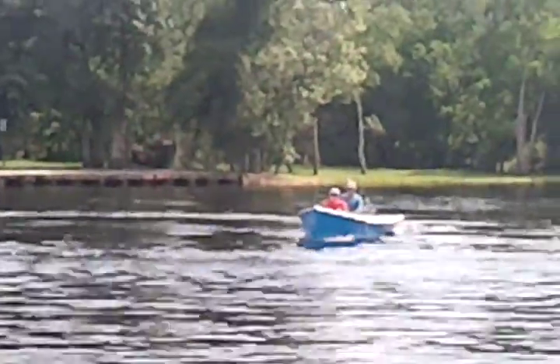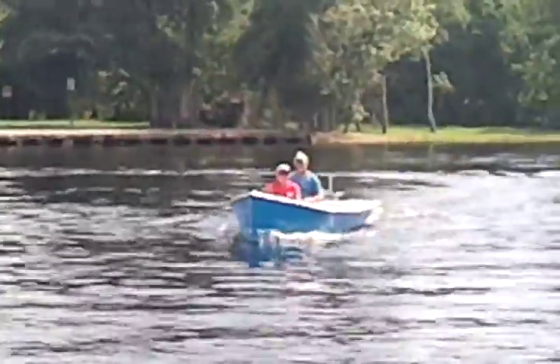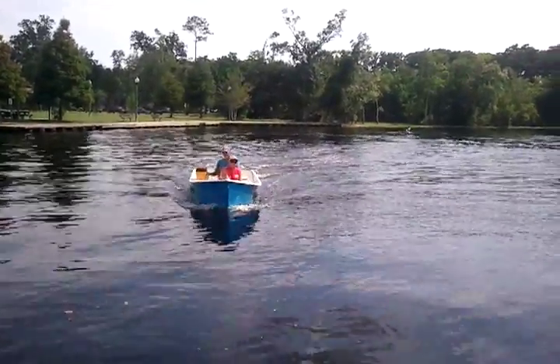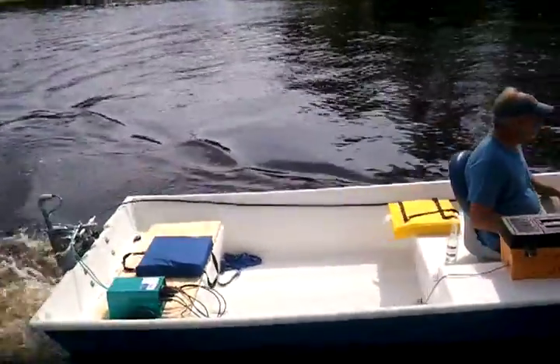It's very maneuverable as you can see in the water. It's really quiet. I'm just going to be quiet here and let you listen to it come by. You really hear more water than you hear electric. You can't really hear it run. Very quiet.